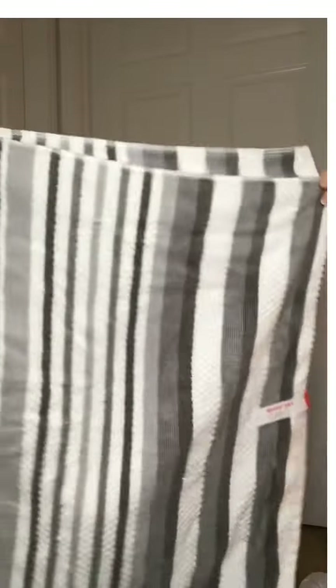I got some towels to match the decor. Not sure which bathroom right now — it's $7.99 and it's a really nice towel. And this is the hand towel, the little one, and it was only $9.99.